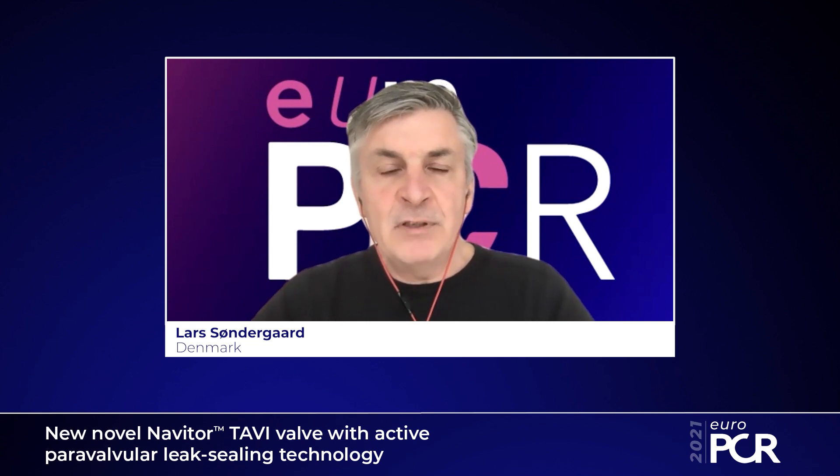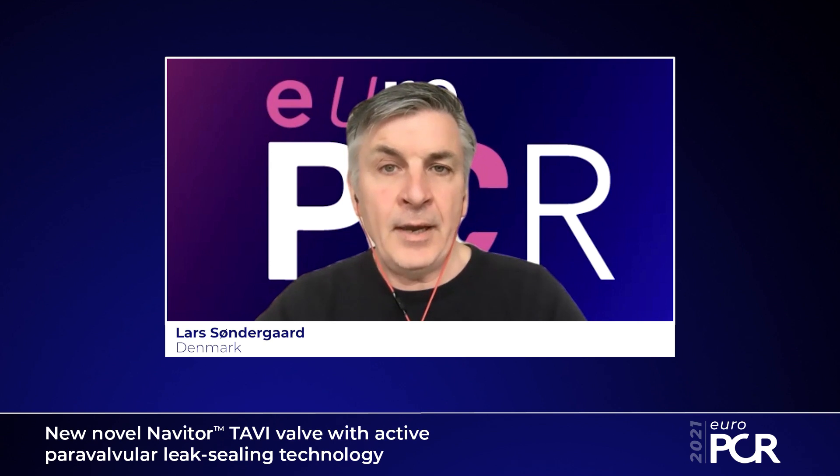The Navator valve is expected to obtain CE mark and thereby become commercially available in Europe during spring 2021. It's also going to be part of the VANCES study, which will explore TAVI using the Navator valve in patients at low and intermediate risk. Thank you for listening to this short overview of the Navator valve — I hope you all get a chance to use it in the near future and thereby optimize the outcomes for your patients.